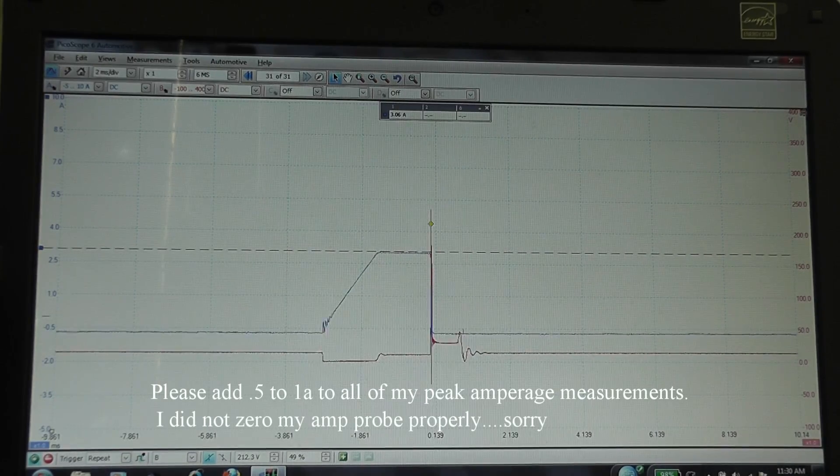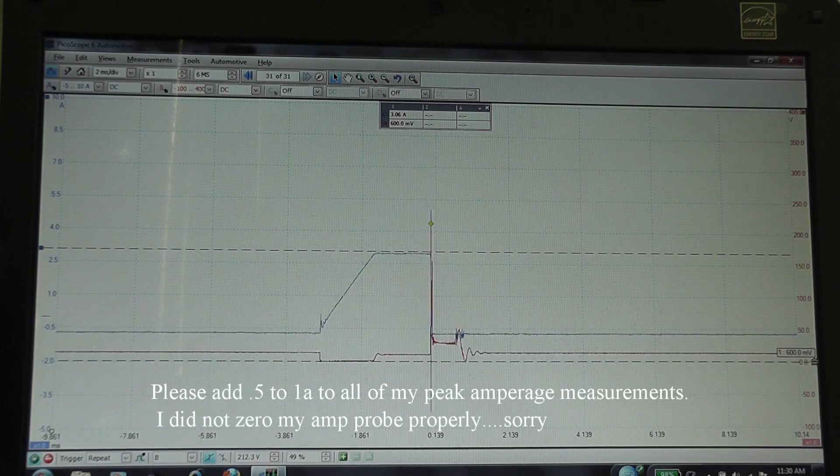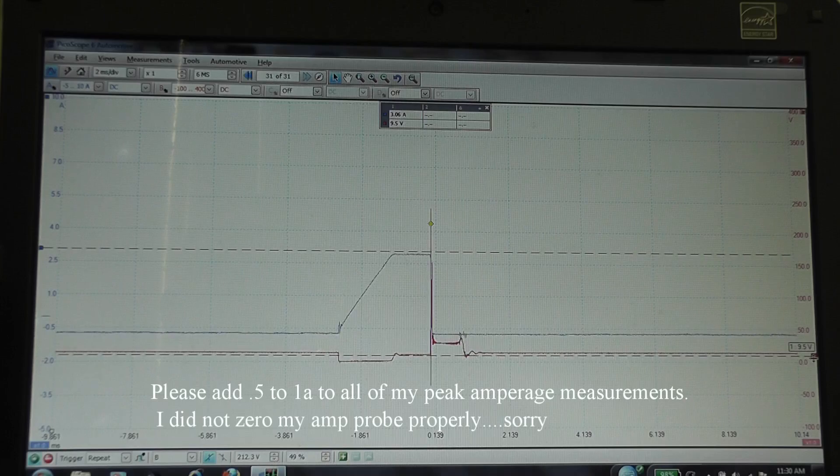Looking at the red trace: this level here would be battery voltage, and the lower part is where the igniter is applying a full ground to this coil — that's where the ramp jumps upward sharply. At the point where it levels off at the top, that mirrors the limit section where resistance is being added to the ground side of the igniter — the module is controlling that. The two lines to pay attention to are this red line and this blue line up here. You can already see that my amperage has dropped; we're now down to 2.9 amps of current at the peak of this ramp.